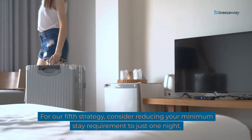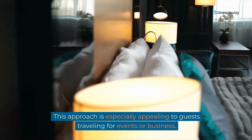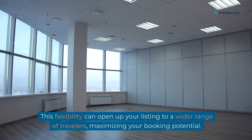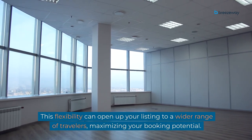For our fifth strategy, consider reducing your minimum stay requirement to just one night. This approach is especially appealing to guests traveling for events or business. Highlight your property's proximity to key venues and provide a comprehensive welcome book. This flexibility can open up your listing to a wider range of travelers, maximizing your booking potential.